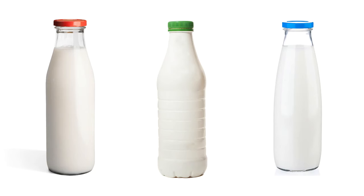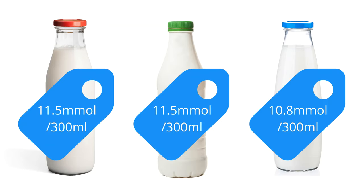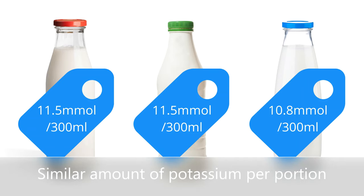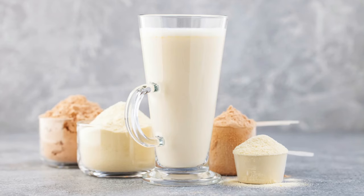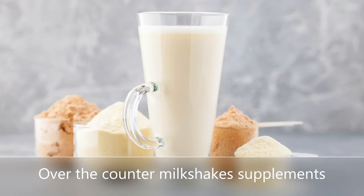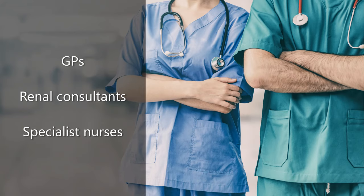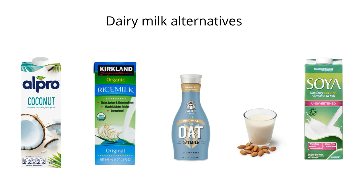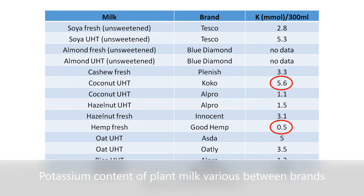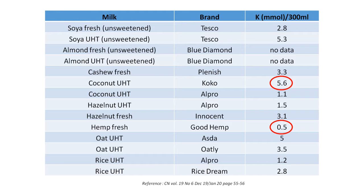Milk contains potassium too, but it is a good source of high quality protein and calcium. Usually, you are recommended to limit milk intake to half a pint a day. Remember, potassium content of full cream, semi-skimmed and skimmed milk are very similar. Dried milk powder, evaporated milk, condensed milk and coffee mate all contain potassium. Over-the-counter milkshake supplements are usually high in potassium. If you need nutritional supplements, please contact your GP, renal consultants or specialist nurses to refer you to see a renal dietitian. Potassium content of plant-based milks can vary between brands, ranging from 0.5 to 5.6 millimoles of potassium per 300 millilitres. You can discuss with your dietitian and decide whether they are beneficial for you.